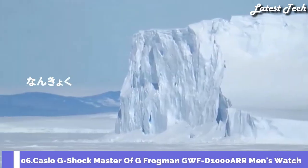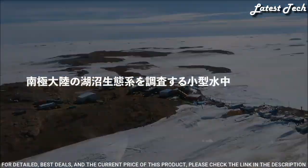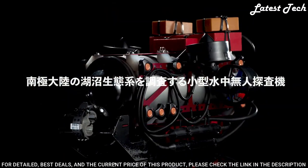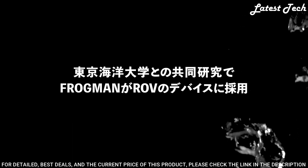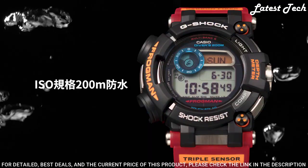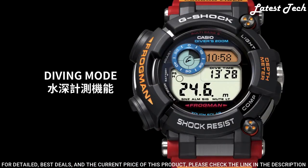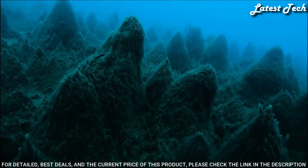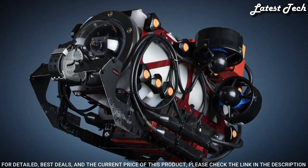Number 6: Casio G-Shock Master of G Frogman GWF-D1000ARR Men's Watch. It is equipped with Japanese solar quartz movement and 3445 caliber, stainless steel, hard coating, polymer case of round shape. Case dimensions are 53.3 mm in diameter and 18 mm in thickness. Display type: digital. This timepiece has sapphire anti-reflection coating glass and 200 m water resistance.